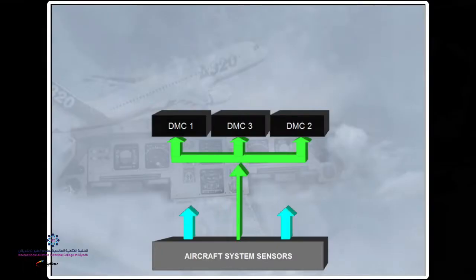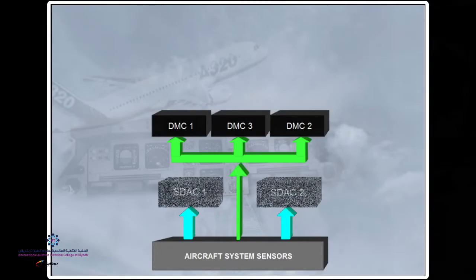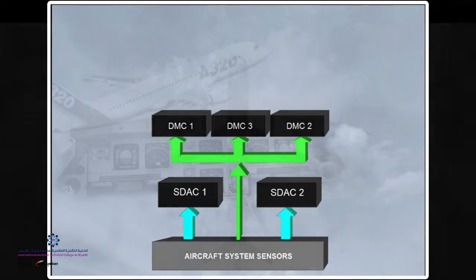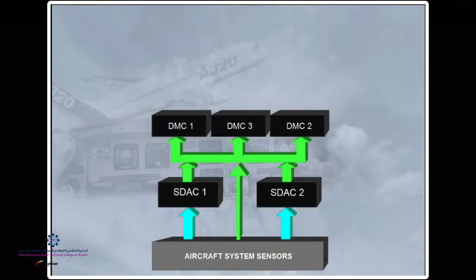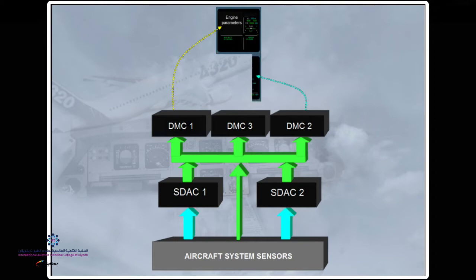Two Systems Data Acquisition Concentrators, or the SDACs, receive information from most of the onboard sensors. This information is then sent to the DMC. After processing the data, DMC-1 supplies the upper ECAM screen — the Engine Warning Display — and DMC-2 supplies the systems data screen. DMC-3 acts as the backup.